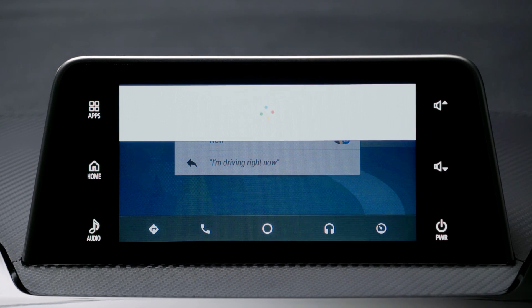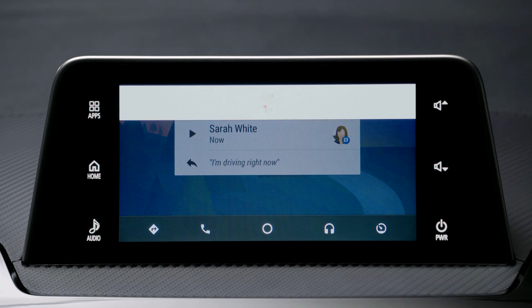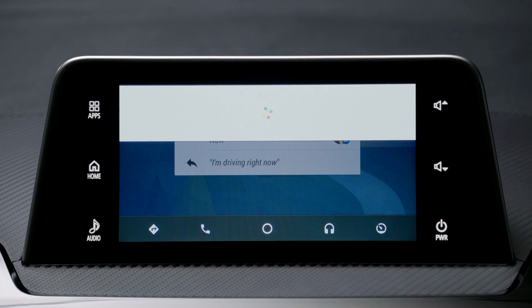Android Auto reads back your reply: "Here's your text to Sarah White. OK, see you then. Do you want to send it or change it?" Say "Send it" to confirm, and you'll receive confirmation that the message has been sent.